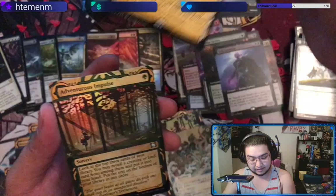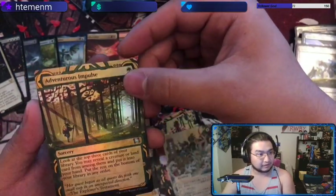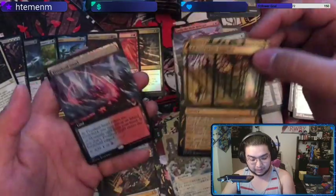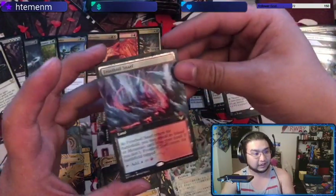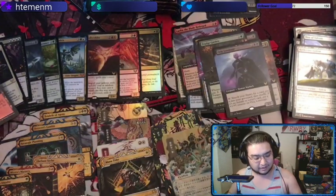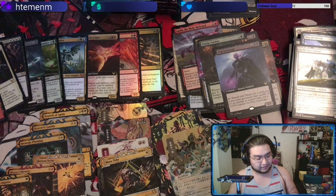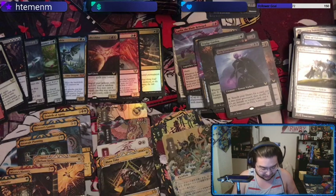Another good sign — Adventurous Impulse as our normal foil, and Frostboil Snarl, the full art reveal land. What pack are we on? We are on the sixth one — exactly halfway.